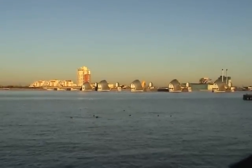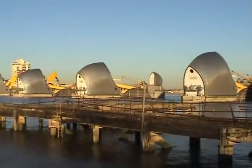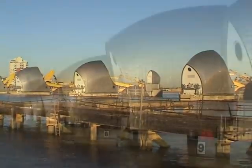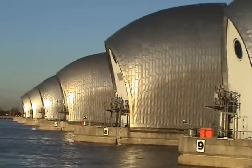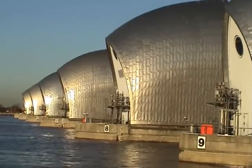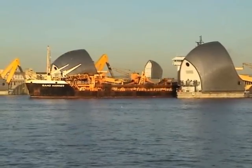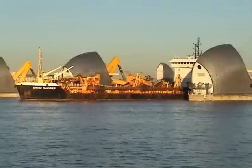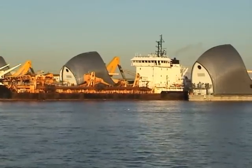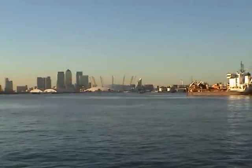Just down the River Thames from Greenwich is the world's second largest movable flood barrier at Woolwich Reach. The purpose of the barrier is to prevent London being flooded by an exceptionally high tide flowing in from the sea. It only needs to be raised for the duration of the high tide. At low tide it can be opened to release water flowing down the Thames, which backs up behind it. The five main gates which comprise the barrier are each as high as a five-storey building, and as wide as the opening of Tower Bridge.